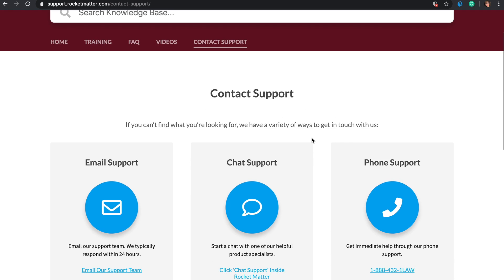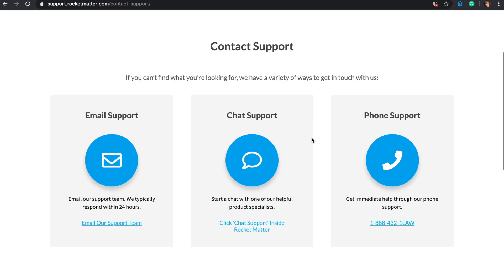Rocket Matter's award-winning support team is easily accessible and always ready to help.